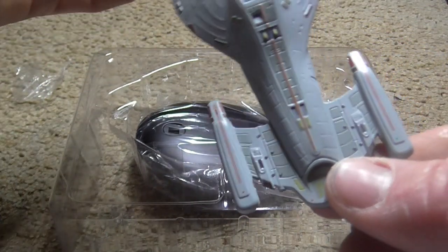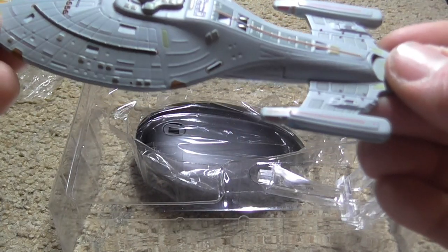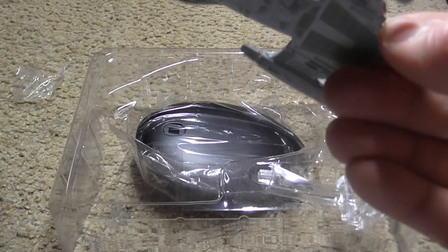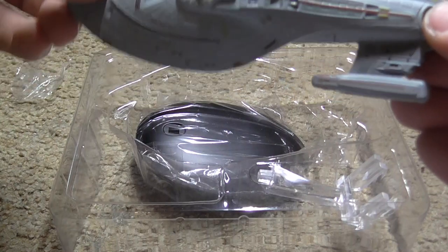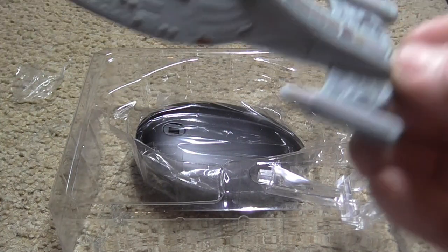The crew also used Borg technology to update Voyager's astrometrics laboratory to enhance the ship's navigational sensors. The new dramatic sensors measured the radioactive flux of up to 3 billion stars simultaneously. The upgraded system allowed the crew to plot a new course home that shaved 5 years off the original projected journey.